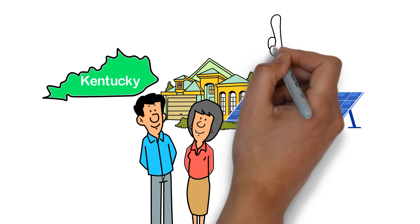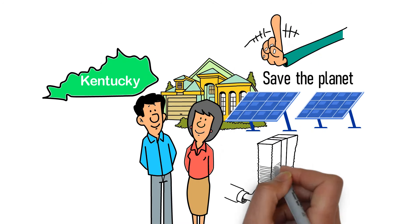Kentucky homeowners don't just go solar to save the planet — they go solar to save a ton of money. Let me explain.